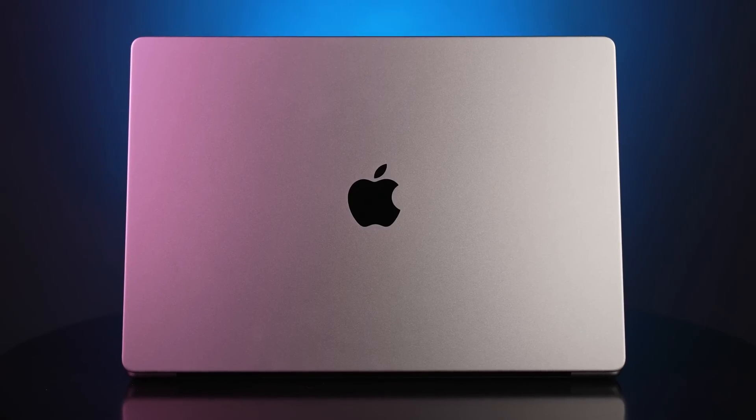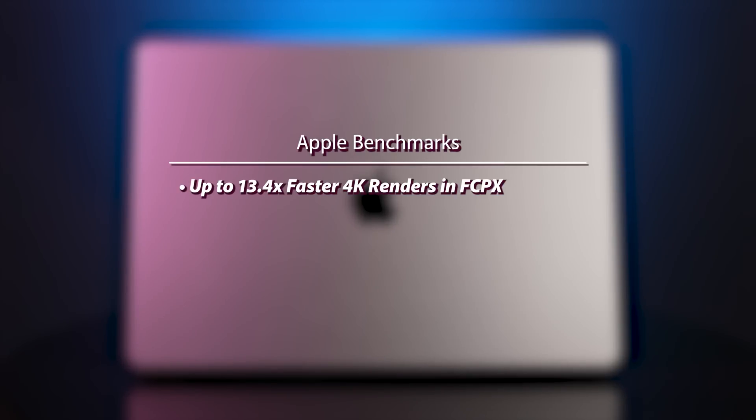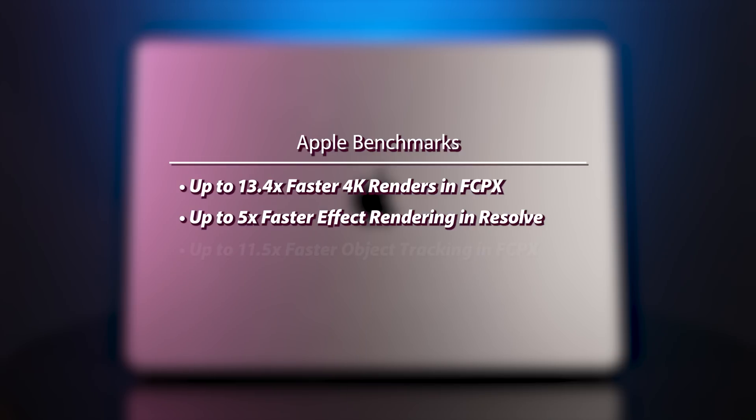According to Apple, compared to the original M1, these new chips allow for up to 13.4 times faster 4K renders in Final Cut Pro, 5 times faster effect rendering in DaVinci Resolve, and 11.5 times faster object tracking in Final Cut. Those are some serious improvements. In some cases, like with Apple's own Final Cut Pro, the optimizations have been more noticeable as they make the most of all the different cores and integrated hardware encoders and decoders to speed up the app.